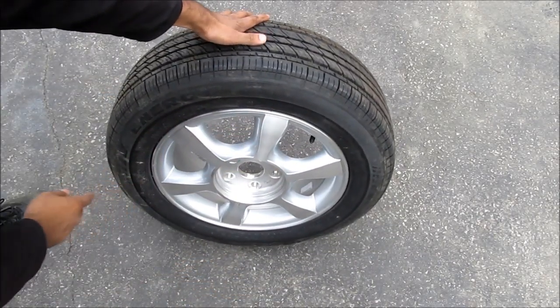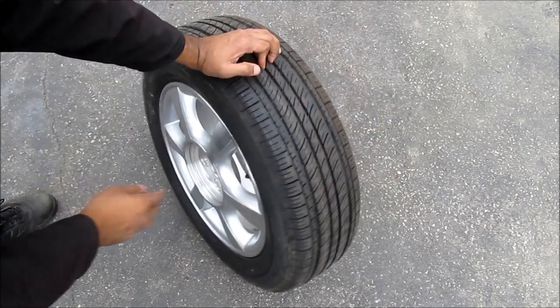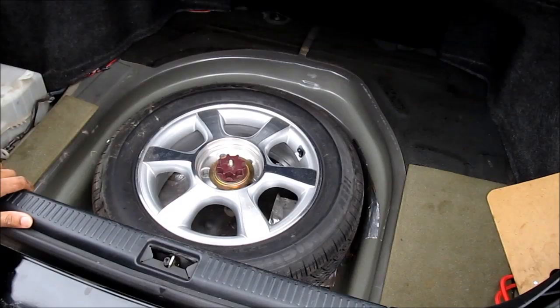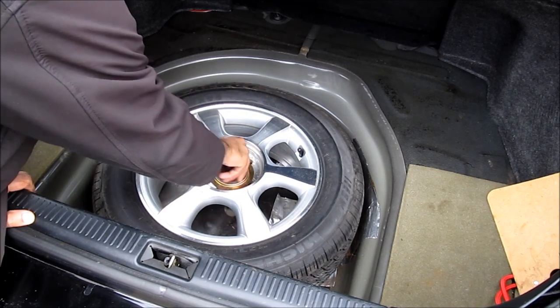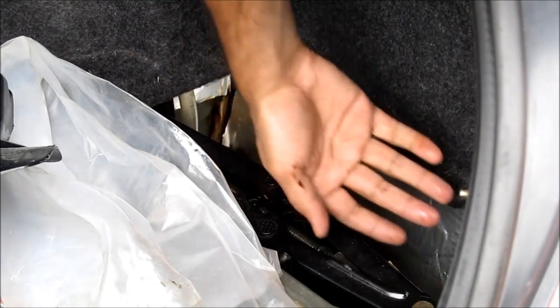The DOT date can tell you the age of the tire. If the vehicle is old and the tire is original, it could be expired just due to time. Also check the tire pressure and make sure the rim and tire size match the ones on the car.